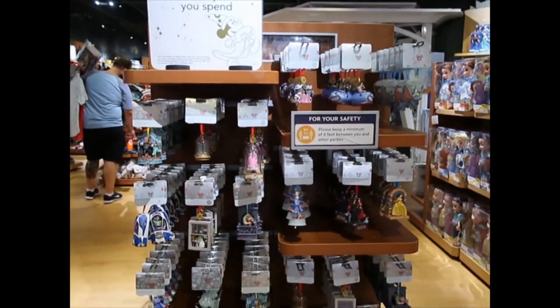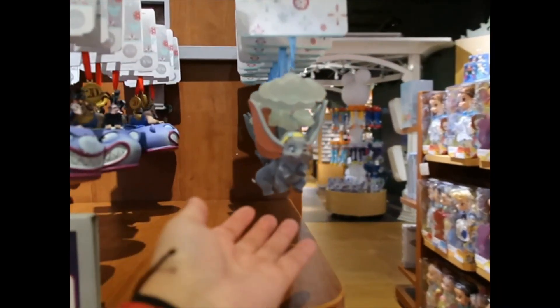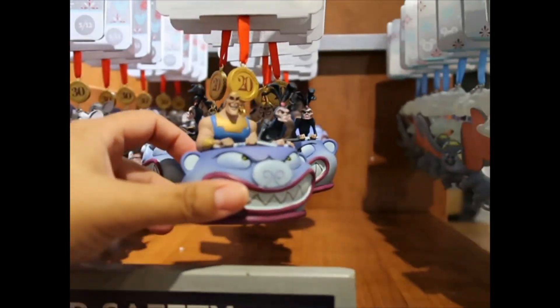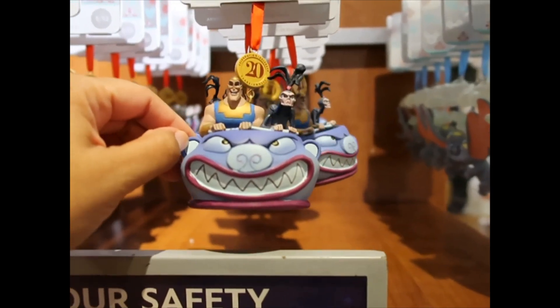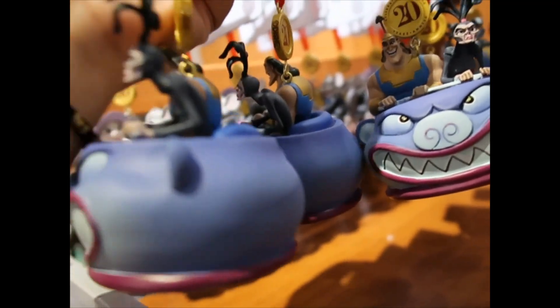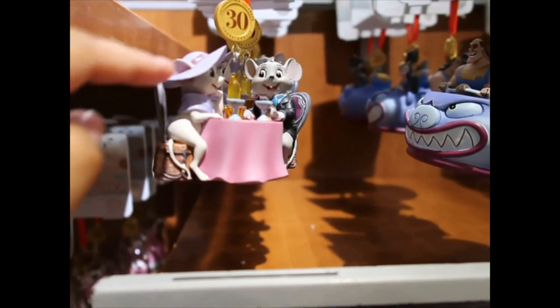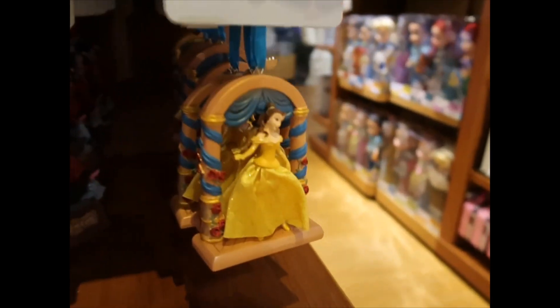Christmas ornaments are here — they didn't have them last time. Let's take a look at all of them. Dumbo, Soaring, and it's $19.99. I need this absolutely. Oh, Yzma and Kronk — are they all the same price? $24.99. Also $24.99. Down here we have Belle.